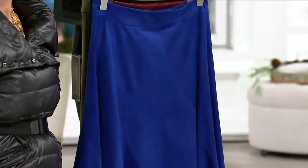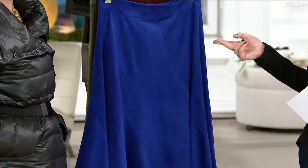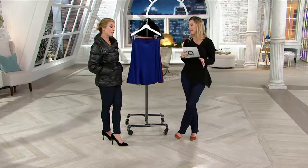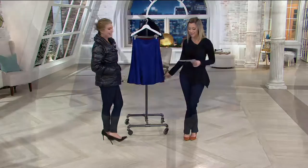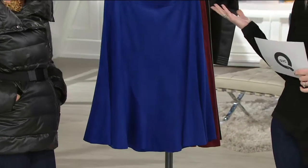We saw earlier in the show a faux leather skirt, so I'm really excited to bring this to you. You can see some of Jill's pictures if you follow her on Instagram — her handle is at Jill Martin. And that's how I knew you were in Bali. But I'm really excited to bring this faux suede skirt to you. It's 50% off — less than $40.